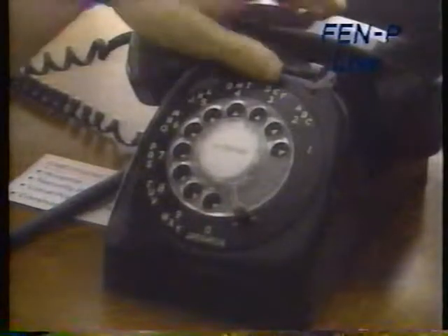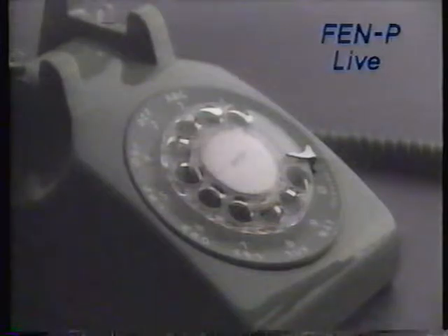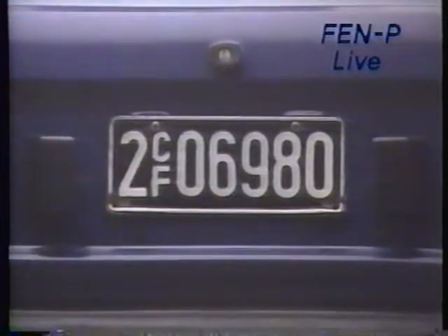Home phone 1-2-5-5-7-6-6, work phone 9488, address 924, address 246, license number 2CF-06980, checking account number 1-2-3-4-5-6-7-8.